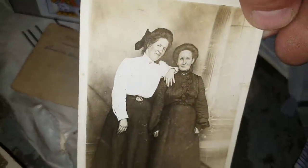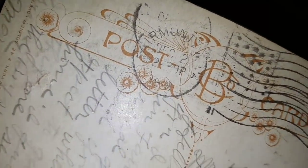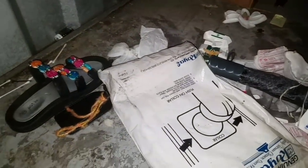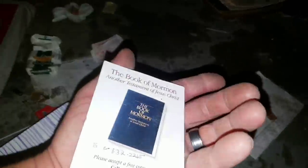Look at these lovely ladies. 'Memories of You' — postmarked 1908 right there. 'Vacation Greetings' — look at her! 1913, 1919 — wow. When you find things like this in a unit that looks like this, you just don't know. Anything's possible. We've got a trunk, totes, these old cars — let's keep going. Make sure there's nothing else down here. Vacuum cleaner bags.